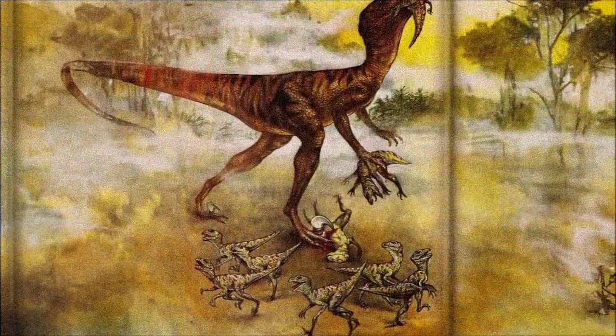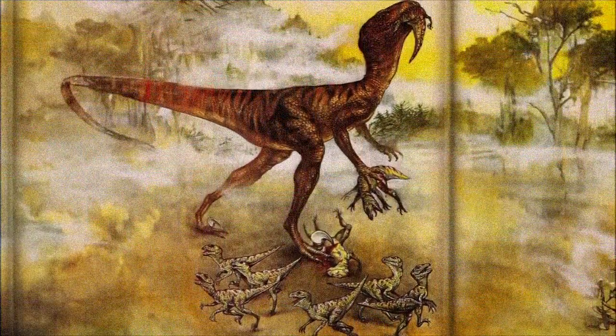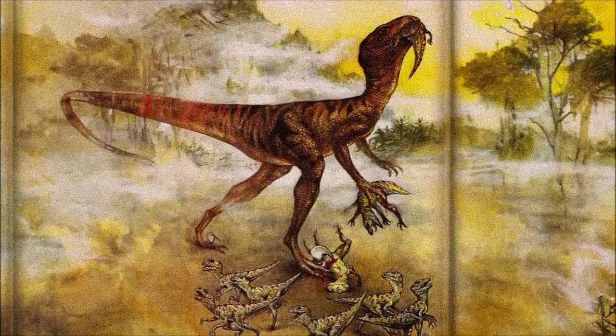Robert Bakker, Ostrom's student, drew this influential image, although the head and neck were depicted more lizard-like than what we know today.